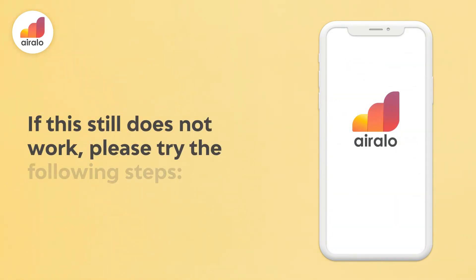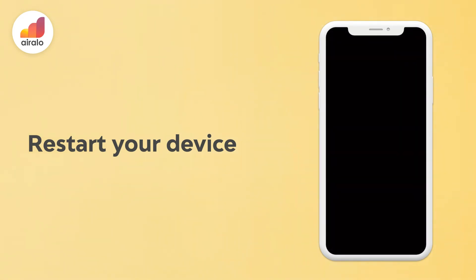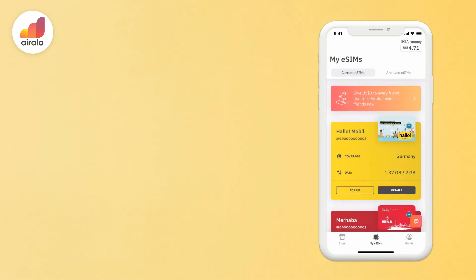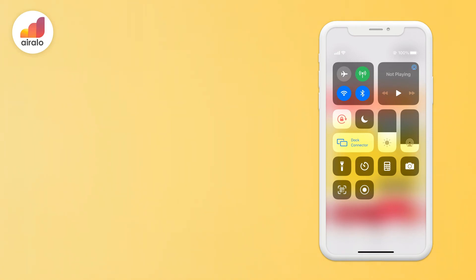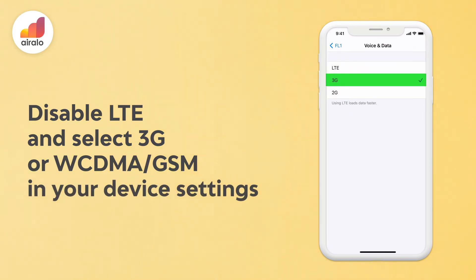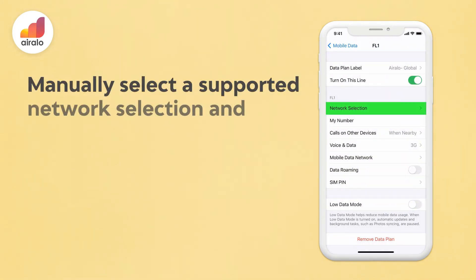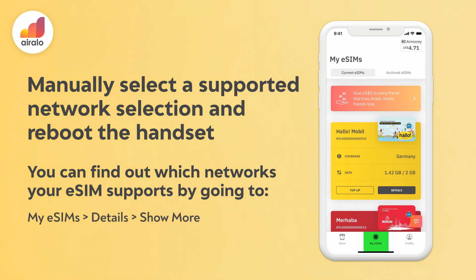If this still does not work, please try the following steps: 1. Restart your device. 2. Turn airplane mode on and off to recover the connection. 3. Disable LTE and select 3G or WCDMA/GSM in your device settings. 4. Manually select a supported network and reboot the handset. You can find out which networks your eSIM supports by going to My eSIMs, then Details, then Show More.